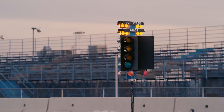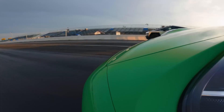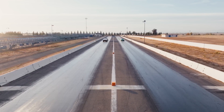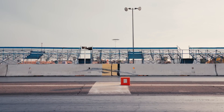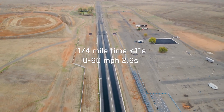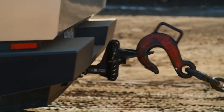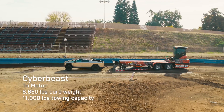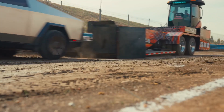Tesla claims the Cybertruck has a range of 340 miles on a single charge, and can do 0 to 60 miles per hour in 2.6 seconds. With towing capacity of 11,000 pounds and maximum payload of 2,500 pounds, the Cybertruck is poised to be a real workhorse. It also features electronically adaptive air suspension that offers up to 17 inches of ground clearance.